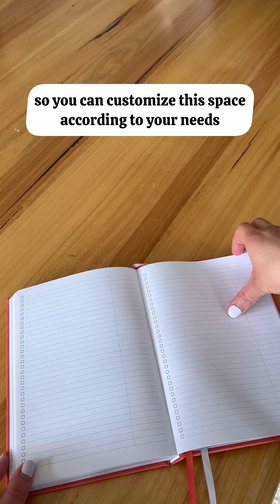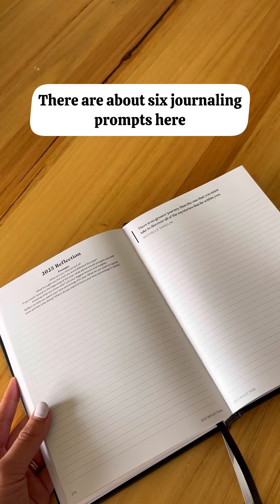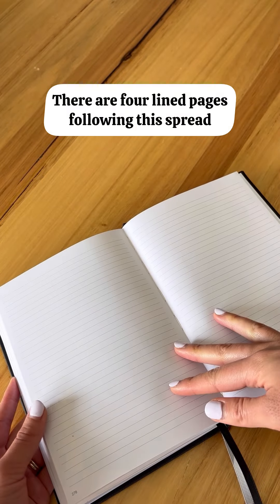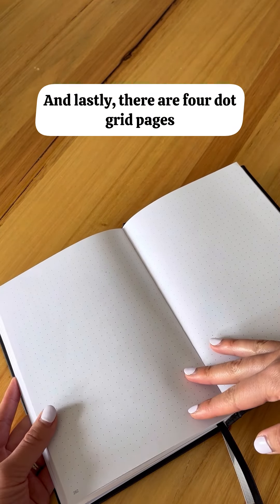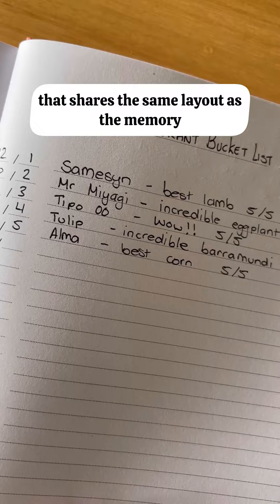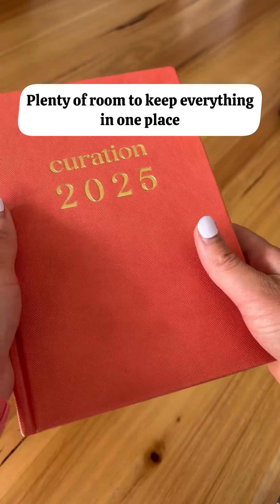There are no headings, so you can customize this space according to your needs. Next up, we have the 2025 Reflection Spread with about six journaling prompts to guide your reflection and help you establish some priorities for the year ahead. There are four lined pages following this spread, so plenty of space to continue your journal entry if needed. And lastly, there are four dot grid pages — again, no headings, fully customizable. So there are 13 note pages at the back of your planner in total, one date tracker that shares the same layer as the Memory Bank, four checklists, four lined pages, and four dot grids. Plenty of room to keep everything in one place.